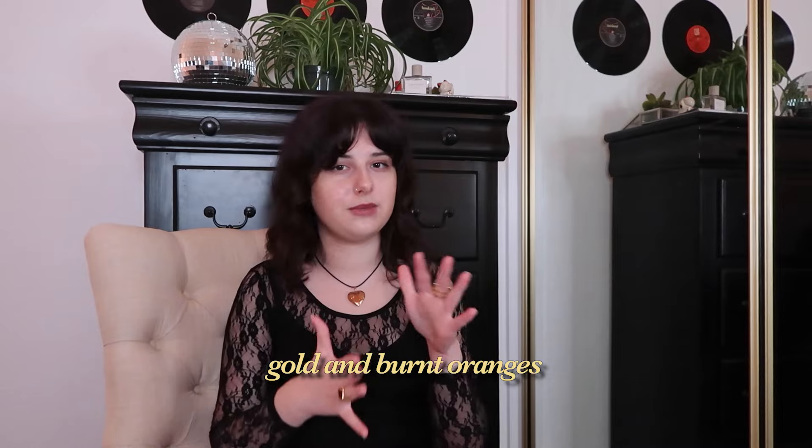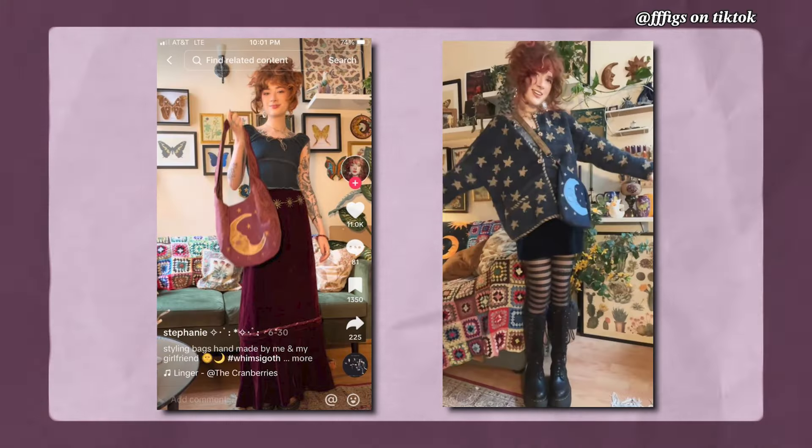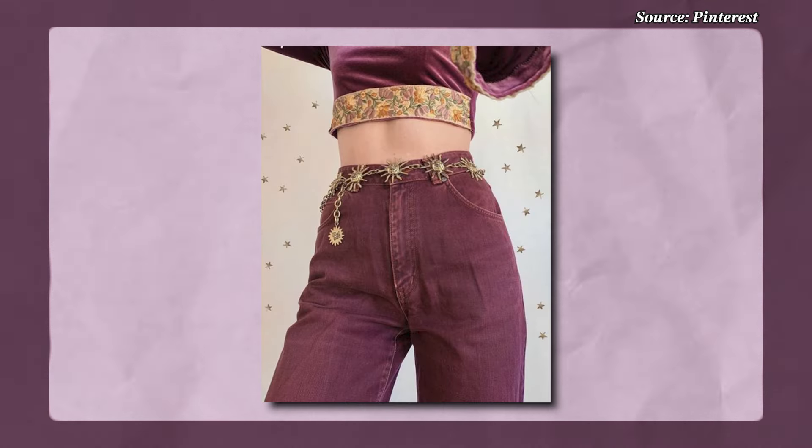This aesthetic's color palette is mostly winter and berry, as I've previously discussed. However, you do see some gold and possibly burnt oranges, and these colors reflect the sun and the stars. You see a lot of sun, moon, and stars symbols in this aesthetic, whether that's in the earrings, necklaces, or chain belts.